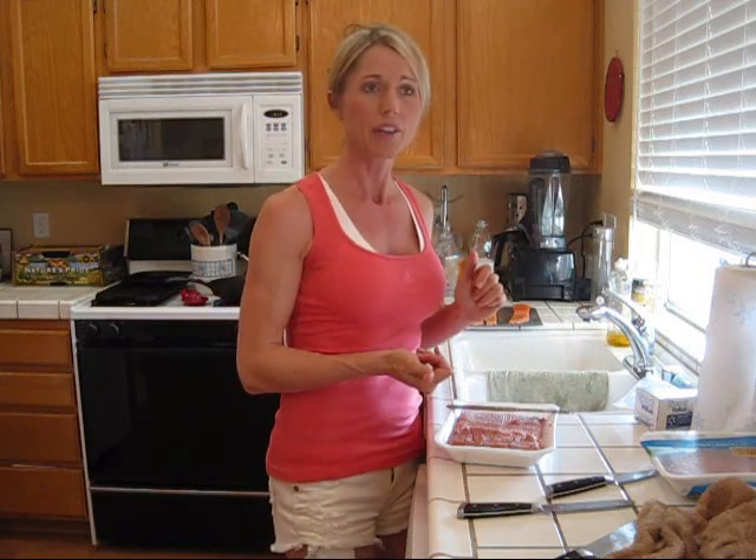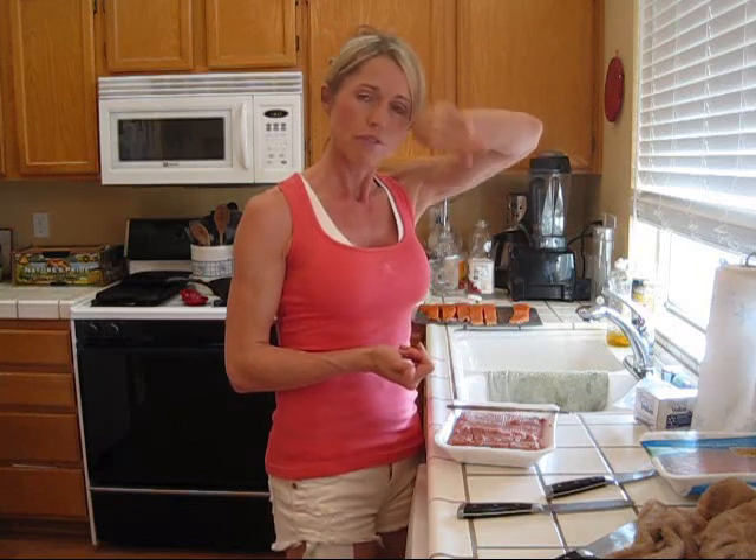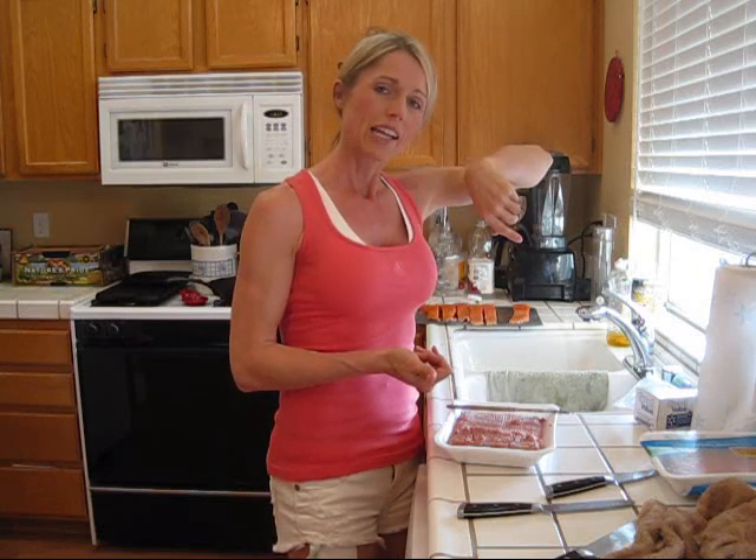That's my share for you tonight. I want to wish you a stay healthy — it's going to be Cinco de Mayo tomorrow, so happy 5th of May, and I will see you next time. Stay healthy!